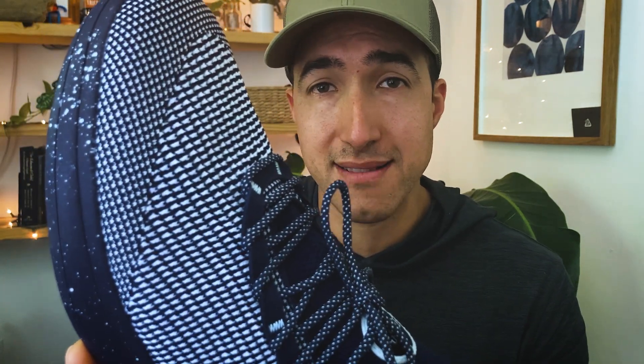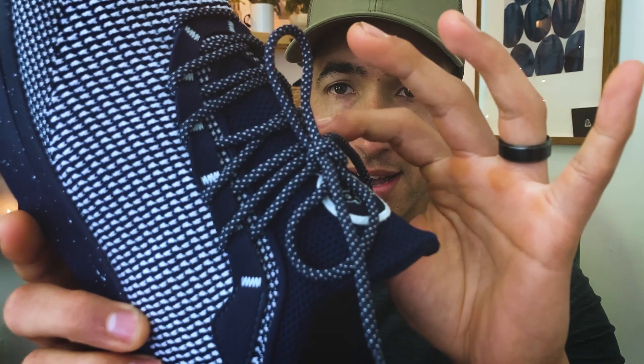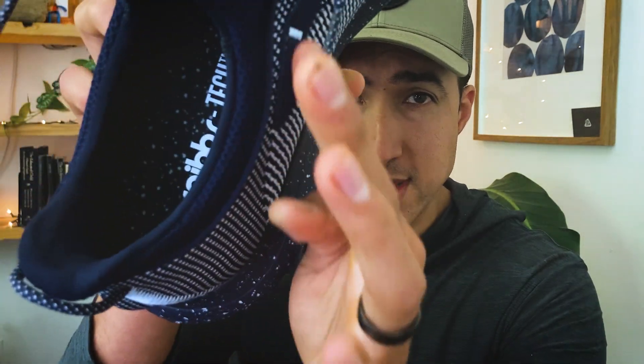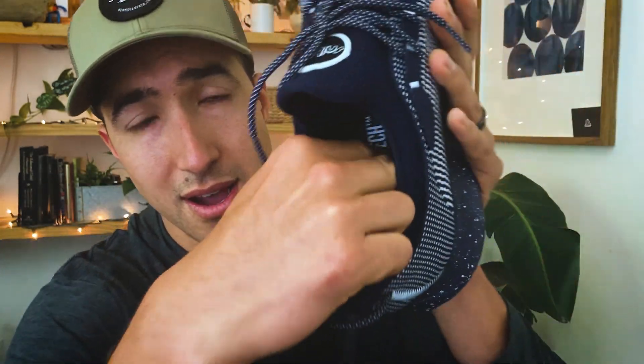The knit is super premium. Our shoe designer said this is comparable to the knits you see in the industry — whether you're looking at an Adidas knit or a Nike Flyknit — you're going to see the same type of quality, but in a work shoe, which is really rare compared to what you might see in something like Shoes for Crews or Skechers. There are also little loops around here where the laces go — they almost feel like suede.